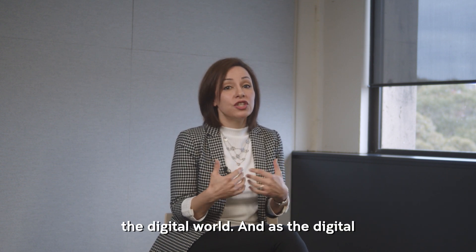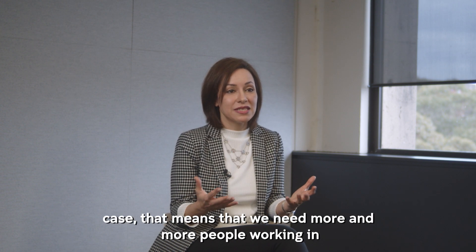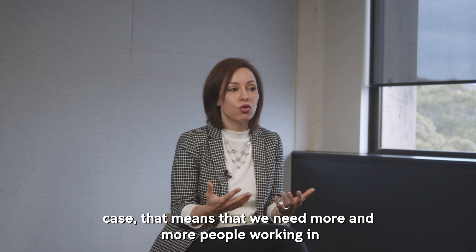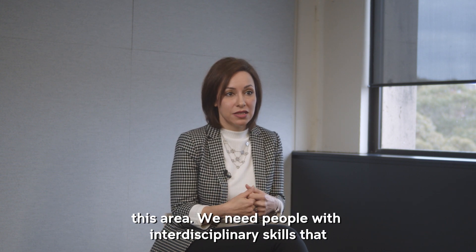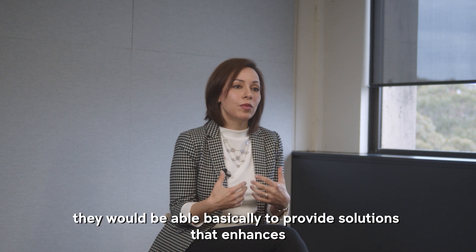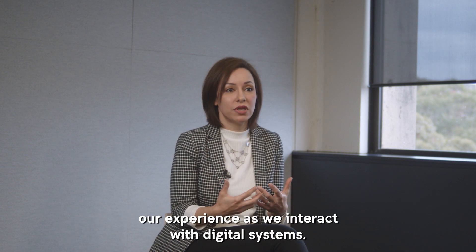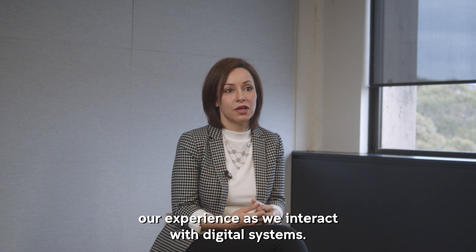As digital interaction increases in our life — which is absolutely the case — that means we need more and more people working in this area. We need people with interdisciplinary skills who are able to provide solutions that enhance our experience as we interact with digital systems.